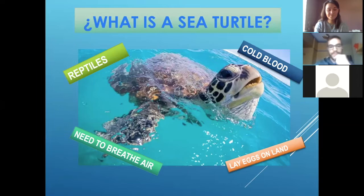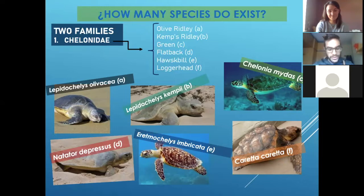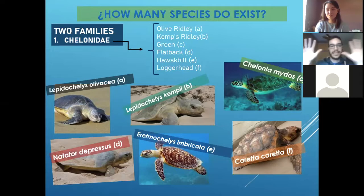How many turtles do we have in the ocean? As individuals, we have a lot, but every time it's less and less. There are seven species, and those seven species that we have currently are now in two big families.